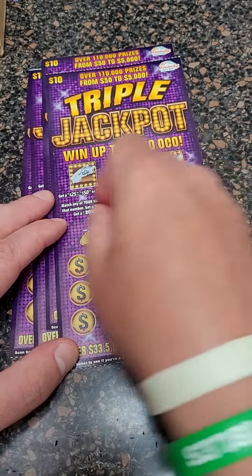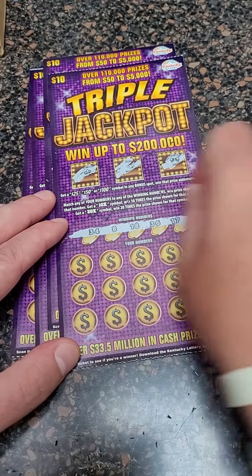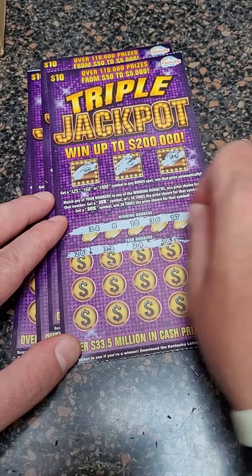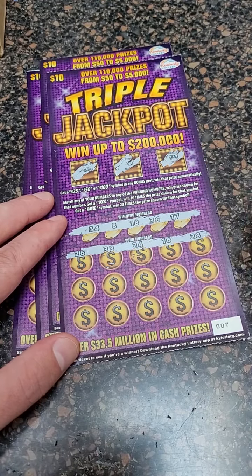And we get a big winner — win up to $200,000. That's what we're ultimately playing for. And don't forget, we are uploading lottery ticket videos every single day showing you guys our winners and losers.